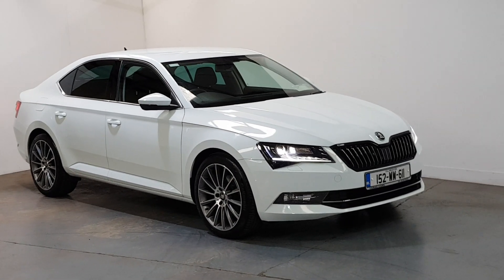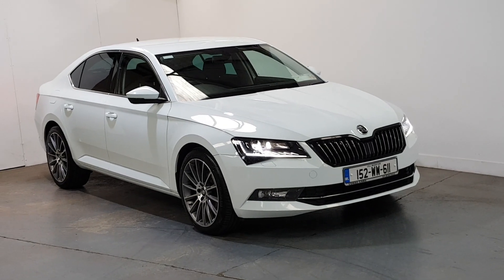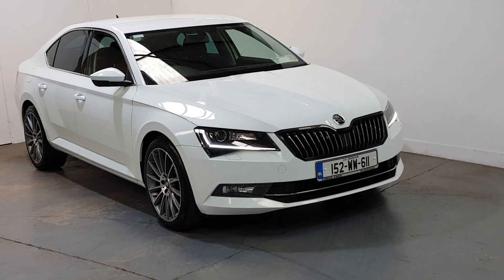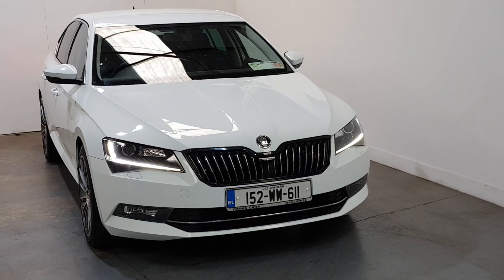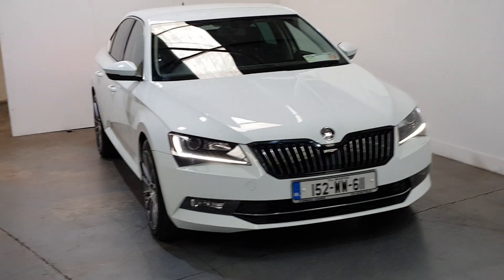This is our 2015 152 Reg Skoda Superb 1.6 TDI Ambition. Beautiful, beautiful car throughout. This is as close as you get to a new car. Only 48,000 kilometers and one owner car. Absolutely spotless.